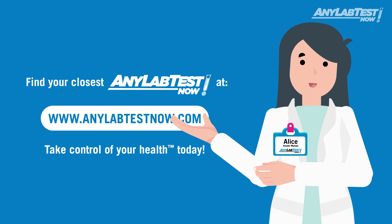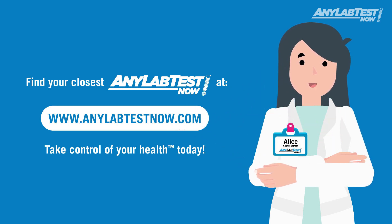Find your closest Any Lab Test Now at www.anylabtestnow.com. Take control of your health today.